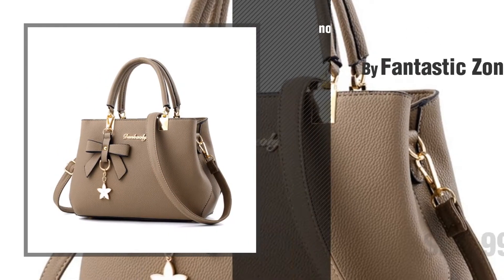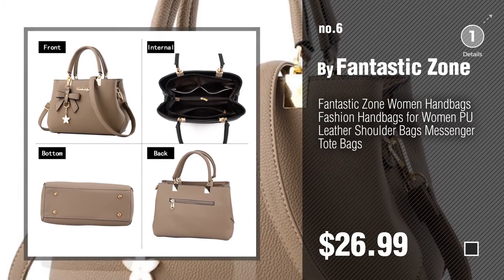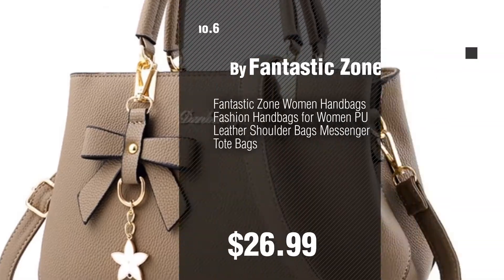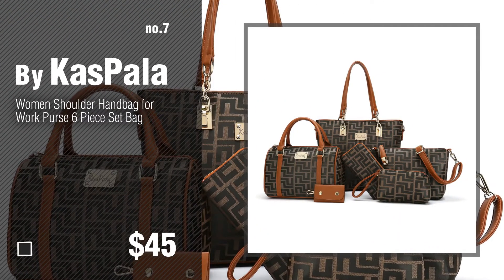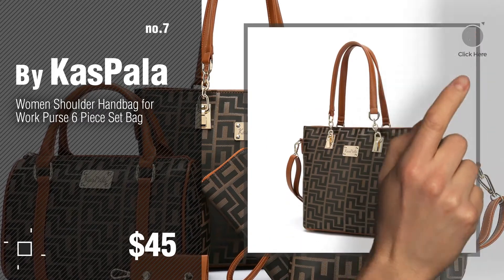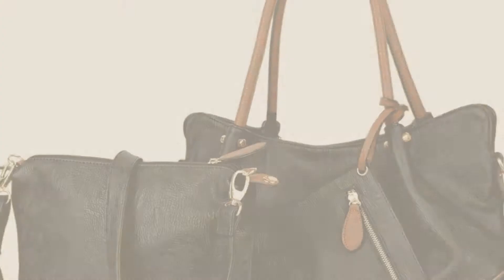Number six by Fantastic Zone. Number seven by KasPala. Discover more women handbag ideas and items to explore — click the info circle.